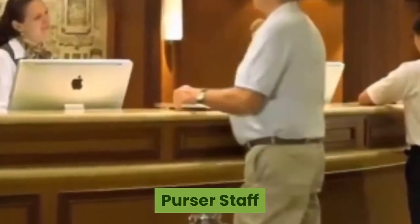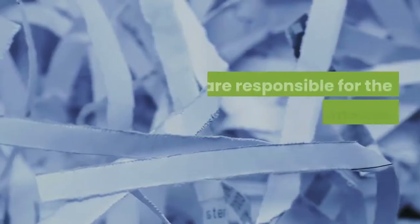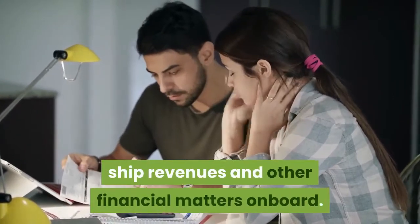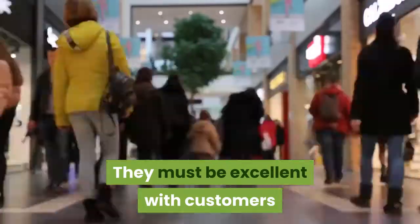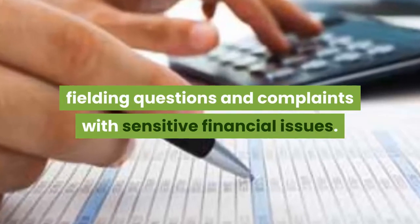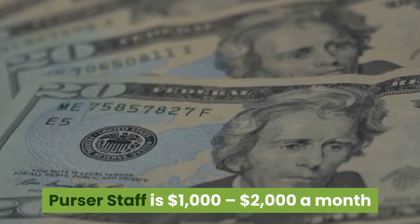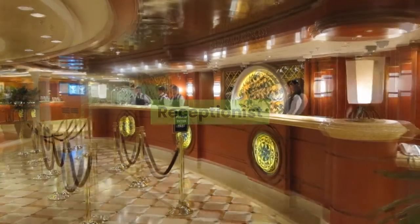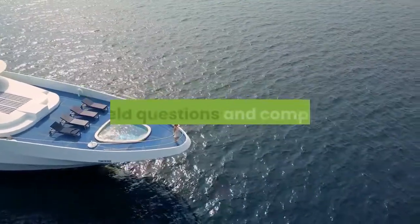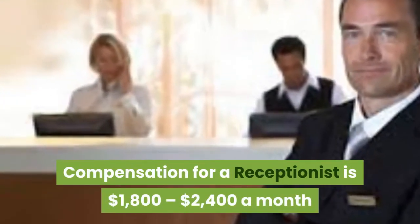Purser staff. Members of the purser staff are trained and well versed in immigration and customs laws, and are responsible for the ship's documentation when traveling. They also handle passenger accounts, ship revenues, and other financial matters on board. They must be excellent with customers, as they are often dealing in customer service, fielding questions and complaints with sensitive financial issues. Compensation for a member of the purser staff is $1,000 to $2,000 a month. Receptionist. Receptionists check passengers in and out during arrival and departure, settle accounts at the end of the cruise, and field questions and complaints. Compensation for a receptionist is $1,800 to $2,400 a month.